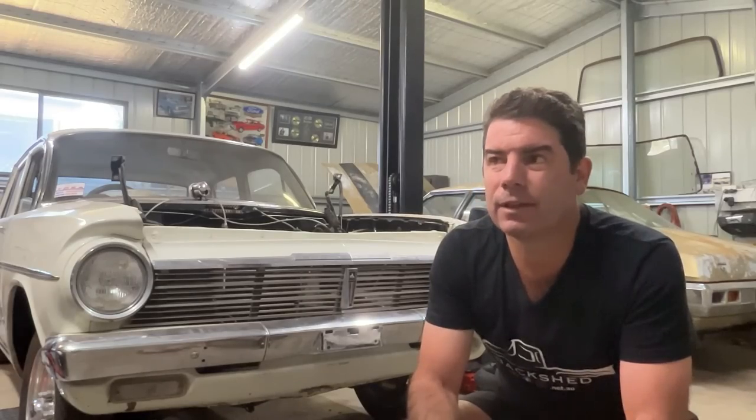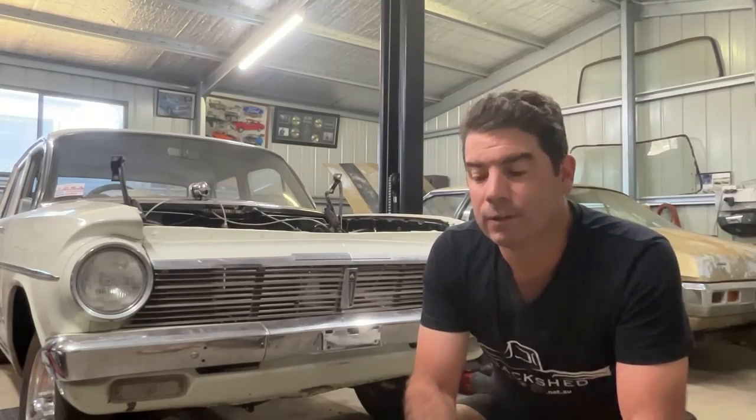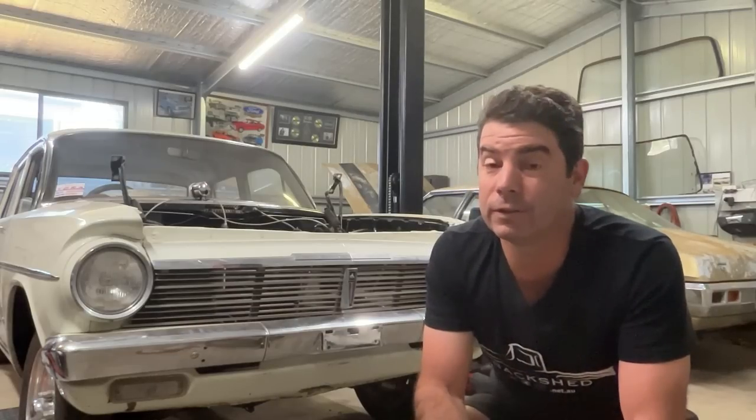In a lot of cases out there, there are bodies that have been parted out back before they were worth anything, and that last gold HZ was one of those cars. It was actually a pretty good body, and I definitely think there's enough parts out there on other HJ through to Zs to piece together a complete car, and that might be something we go back to do.